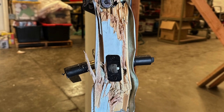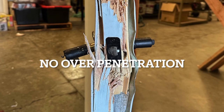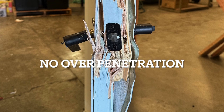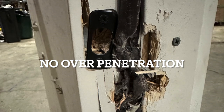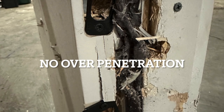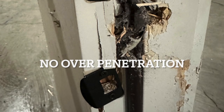There is enough energy upon impact to pulverize the materials holding the latches in place. The projectile impact on the locking mechanisms splits the door frame. The projectile impacts did not pass through the door.